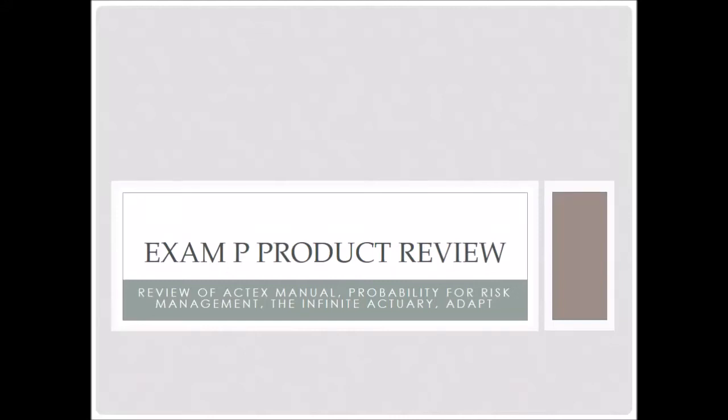Hi and welcome to the Insight My Life channel. Today I want to cover some of the most common Exam P study products — guides, books, you name it. I've done a ton of them and I'm going to give you my opinion right now.